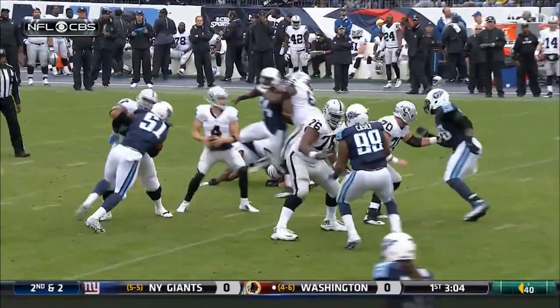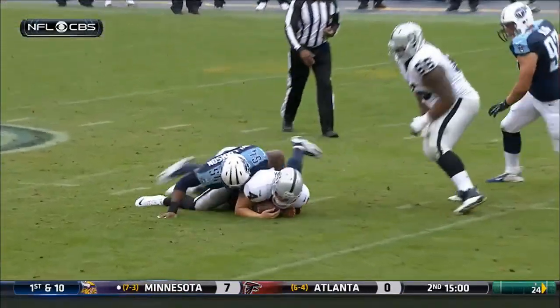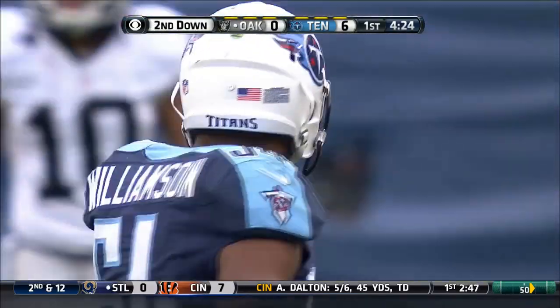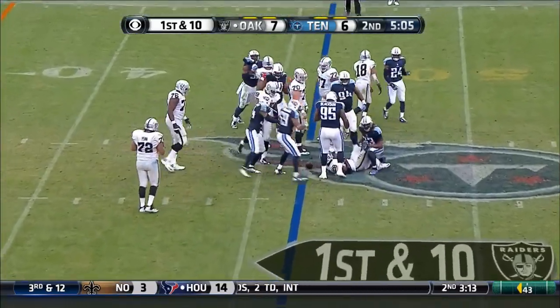Carr going to throw it, then looks to run it. Can't get away and goes down at the 42-yard line, courtesy of Avery Williamson. And a pretty good stick by Michael Griffin.